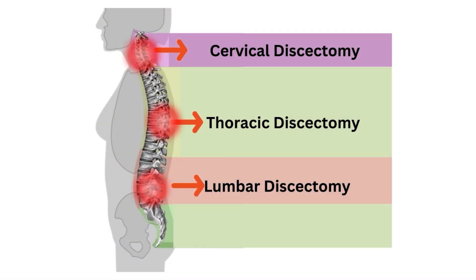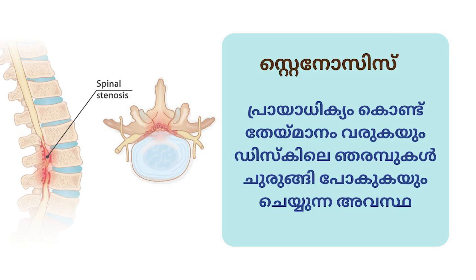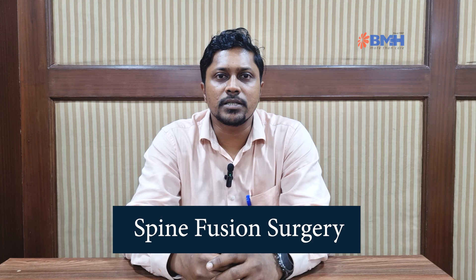Patients are able to return to their previous day-to-day activities quickly. We are able to do all types of spine surgeries — for example, disc surgeries: cervical discectomies, lumbar discectomies, thoracic discectomies; spinal stenosis; laminectomies; foraminotomies; spinal fusion surgeries; listhesis; and also infections. These can all be done with the keyhole endoscopic approach.